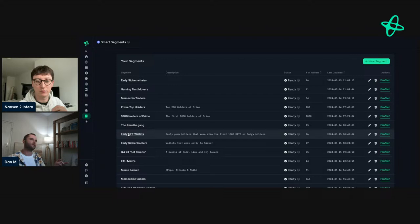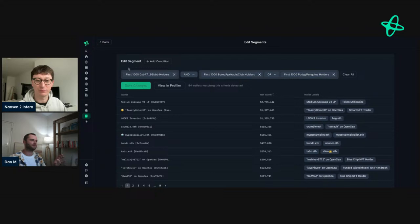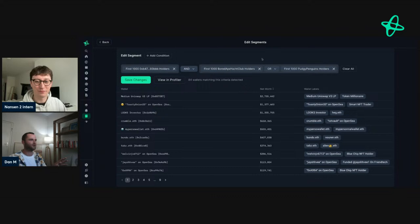Continuing to tailor it — I was actually looking at this yesterday. So I created this segment I call my early NFT segment. It's the first thousand holders of Punks, and anyone who was the first thousand holders of Bored Ape Yacht Club, plus Pudgy Penguins. The rationale was they were into NFTs in the 2017 cycle — pretty early on — and then also early four years later with Bored Ape Yacht Club and Pudgies. There are some really cool wallets in here. Toasty Onion has absolutely crushed it. I started following them on my smart alerts, and every time I see them buy an NFT, I'm always like, yes — following it.